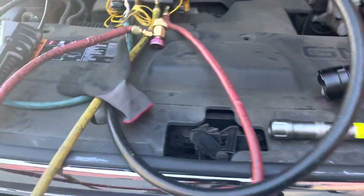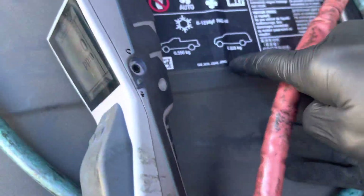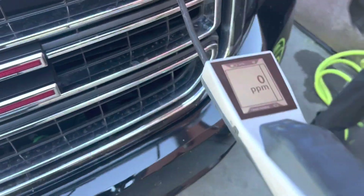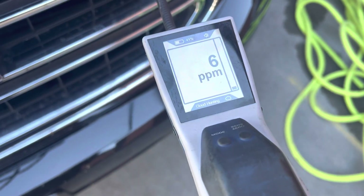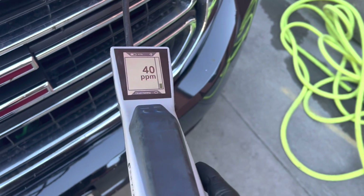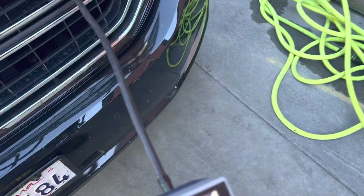This came in with zero PSI in it, and this was an 820 gram YF system, so this is very expensive. And there we go — Eureka. It's a GM product.